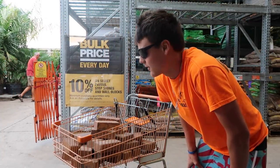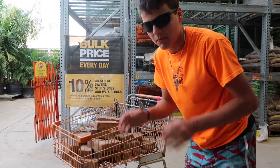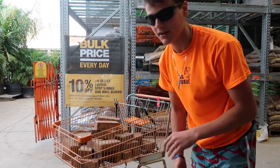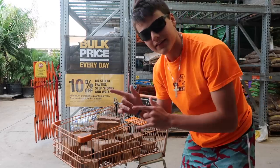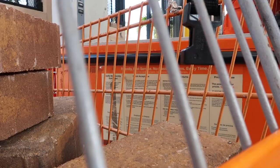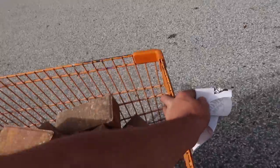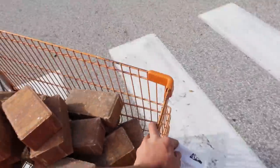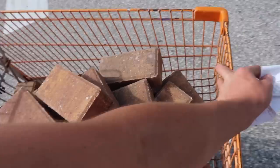That is 30 bricks right there — that should perfectly fit around the mini pond. Whether I have to space them out a little bit, I'll just space them out on the back side. That's probably actually too many, but you never can have enough. Let's head to the counter, pay for this, and get back home. 13 bucks for all 30 of them — easy.